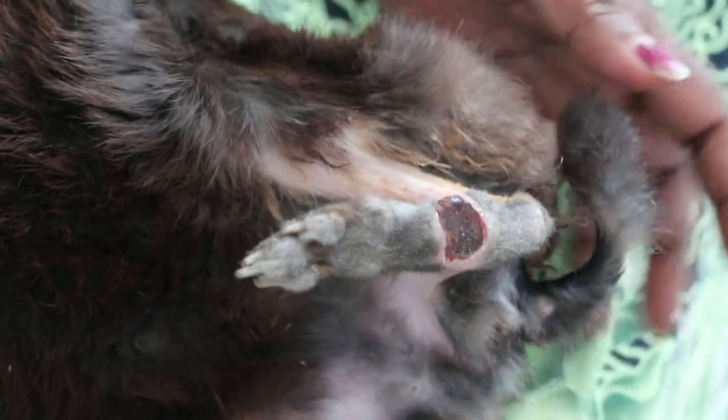How long has this been going on? I brought it to see the doctor. Has this ever happened before? No, first time. So I brought it to the hospital and it stayed there around 4 to 5 days.